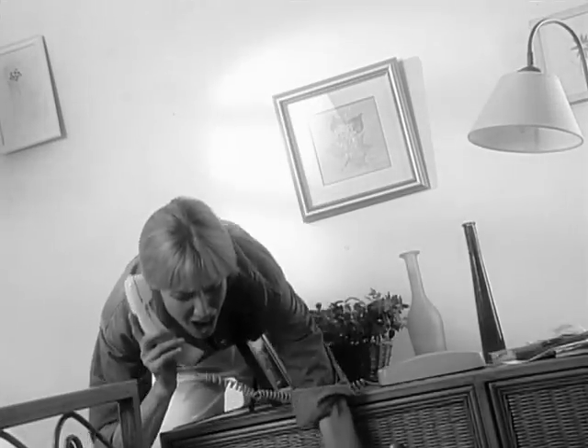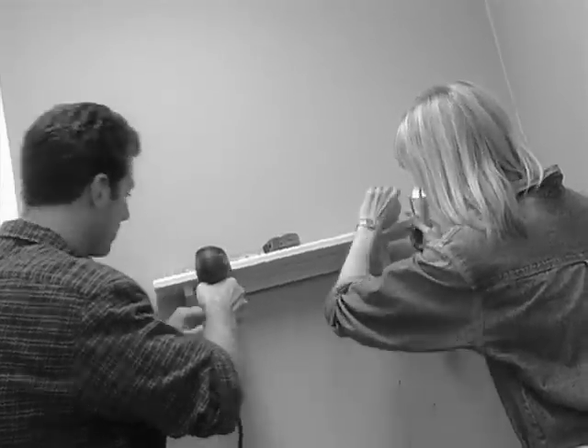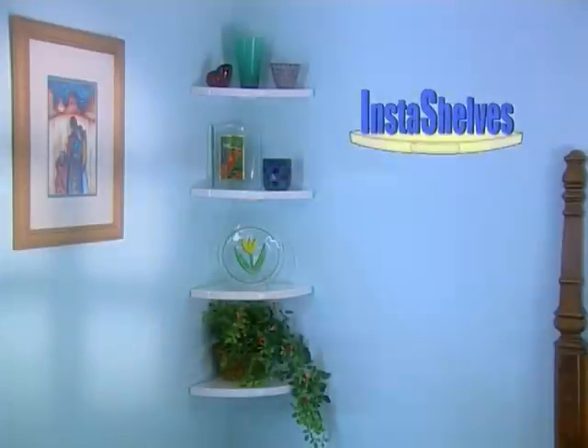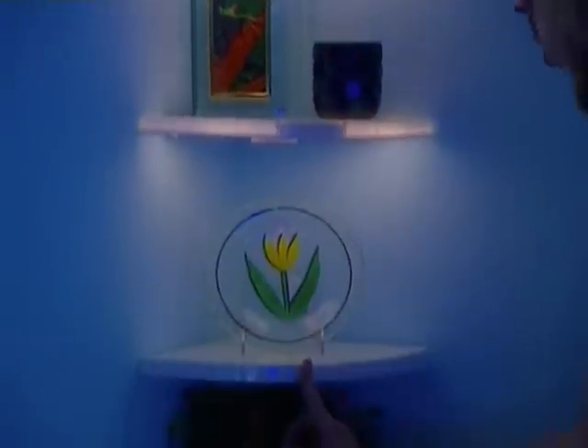Oh no, is all that clutter getting in your way? Is installing those shelves taking all day? Then you need Insta-Shelves. They not only install so fast, they instantly light up with just the touch of a button.